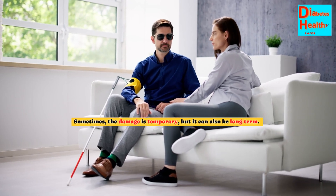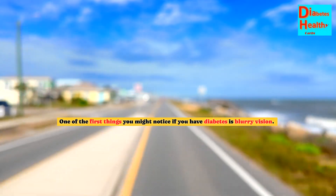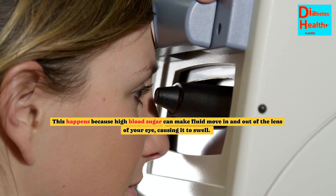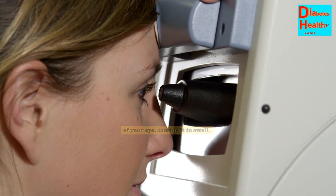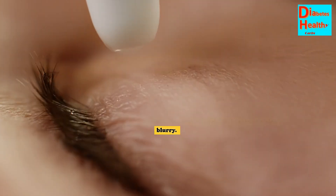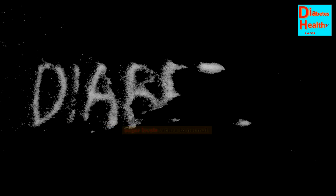Sometimes the damage is temporary, but it can also be long-term. One of the first things you might notice if you have diabetes is blurry vision. This happens because high blood sugar can make fluid move in and out of the lens of your eye, causing it to swell. When the lens changes shape, it can't focus light properly, making your vision blurry. The good news is that this kind of blurry vision often goes away when your blood sugar levels return to normal.